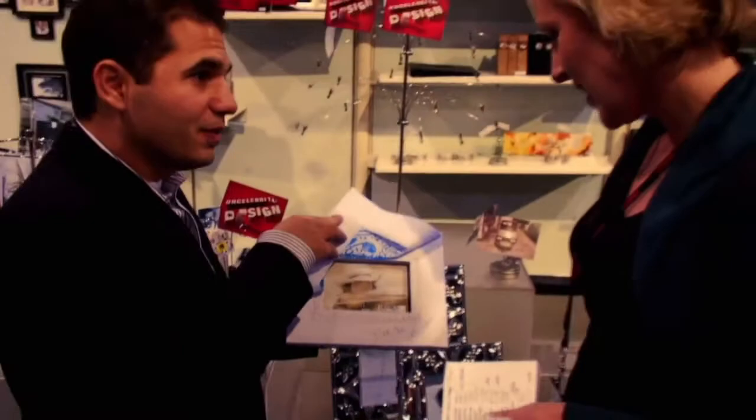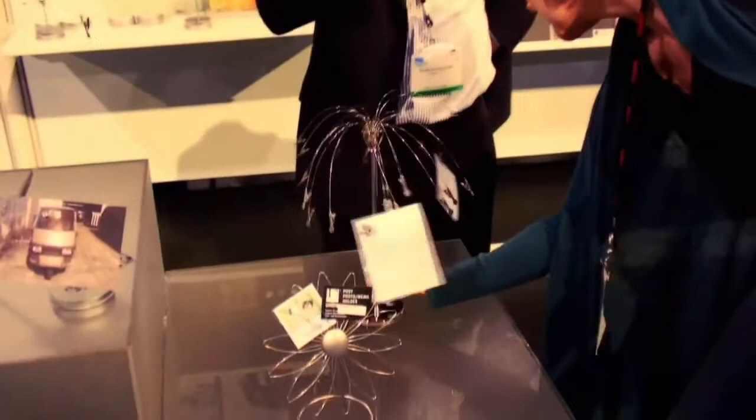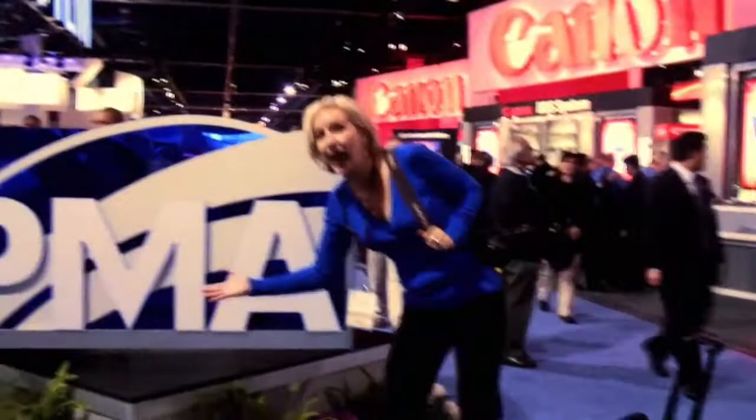Umbra is coming up with so many ways to showcase your photography. Now you can print out your photos and display them in all sorts of creative ways — check out this freestanding photo tree that holds your photos on clips.